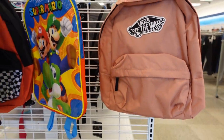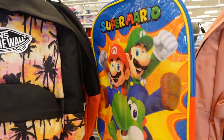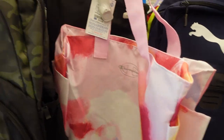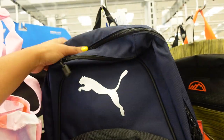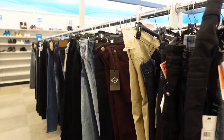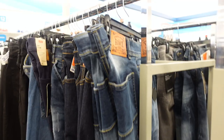Alright guys, we're in Ross right now — I know, right! Thought it'd be nice to venture out and take you guys somewhere else. I'm seeing that they have some backpacks here for your kiddos — this one right here is $16.99. We have some more backpacks over here as well, this one is also $16.99. So if you guys are going to be doing any back-to-school shopping, they look like they have some pretty good deals. I only have one kid I need to shop for — that's my daughter.